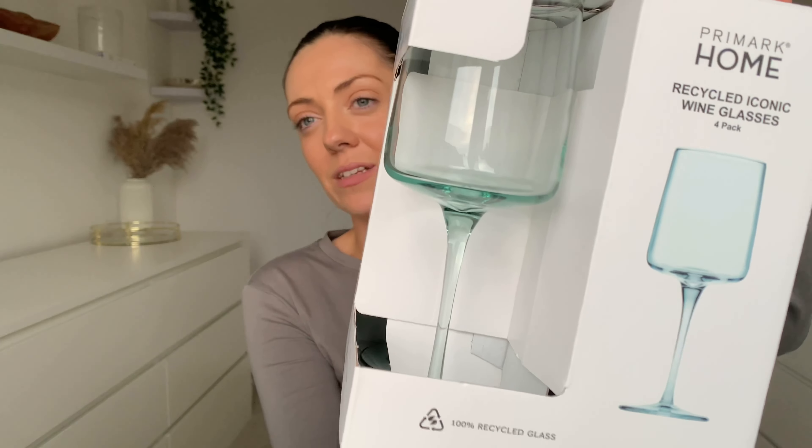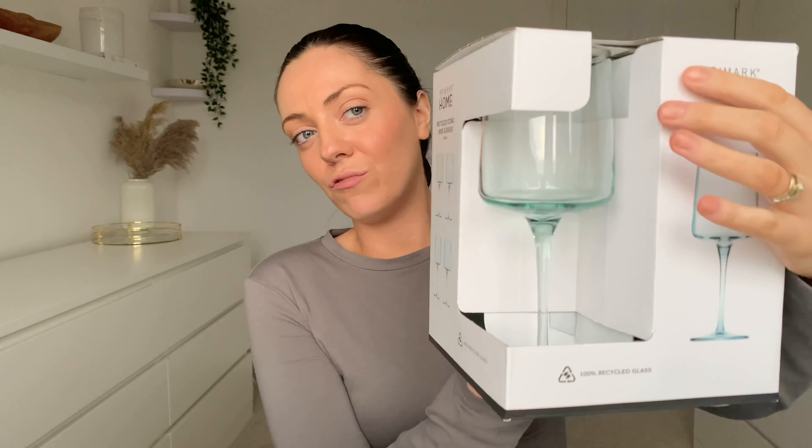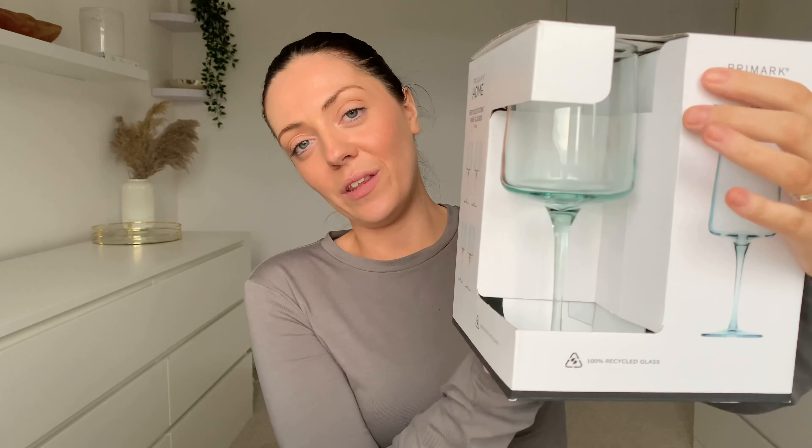Next I picked up these wine glasses — £6 for a set of four. They've got a slight green hue to them which I think is really pretty, and I like that they're a rectangular shape rather than your normal wine glass. Really pretty and an absolute bargain for £6.